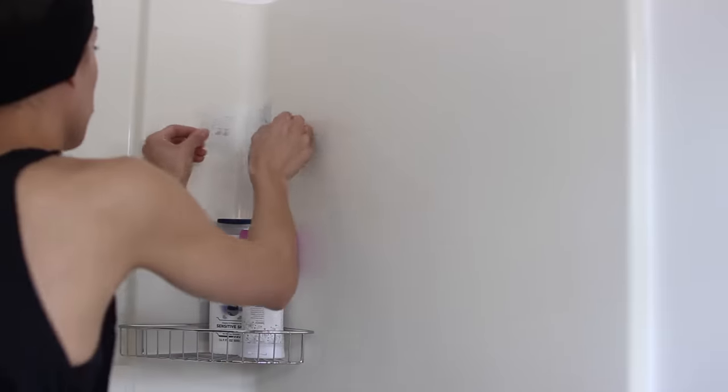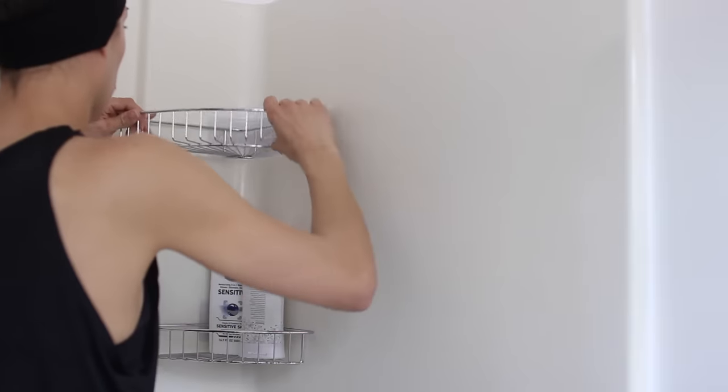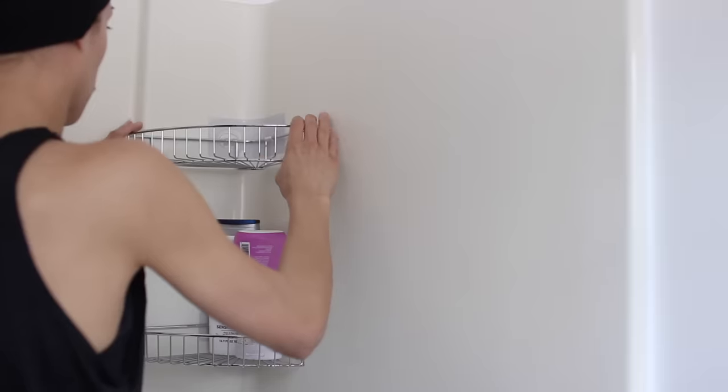For her shower storage, I needed to give her that stool and open it up so they can utilize the space they have in their shower properly. I found these super-strong adhesive corner shelves off Amazon and installed them a little bit taller as well so she can fit larger bottles.